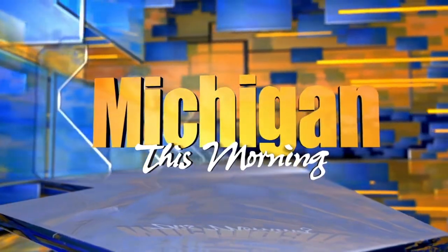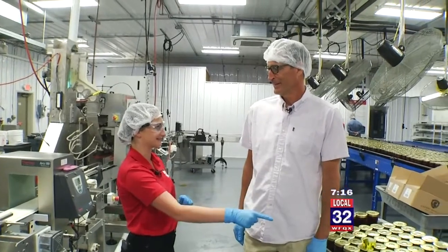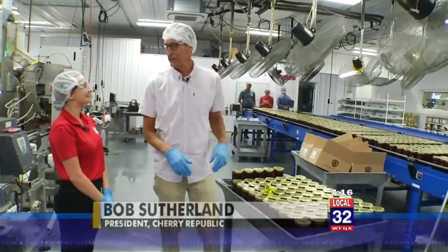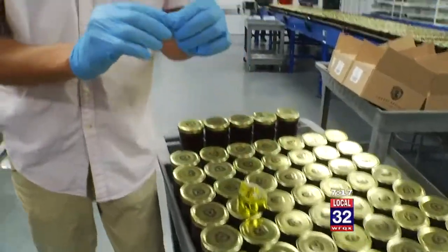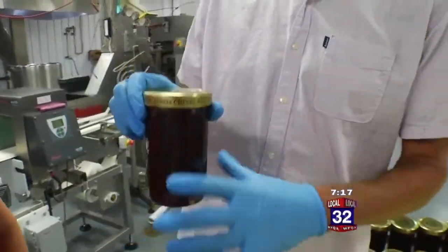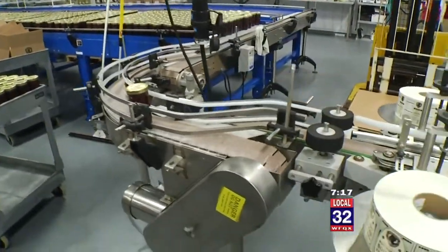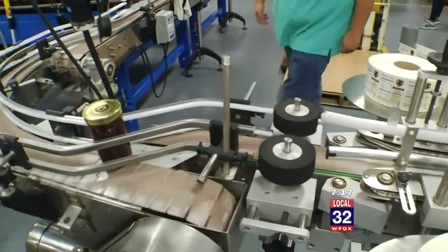Cherry Republic is busy making their freshest jam of the year, the 2019 Montmorency Nouveau Preserves. The preserves are farmed to jar in 24 hours. We're really excited because we have the very first jar right here — the first jar of the 2019 cherry crop. Number one is going on the bottom. Some lucky customer is going to get this in about an hour in Glen Arbor. The first label is going on that one.